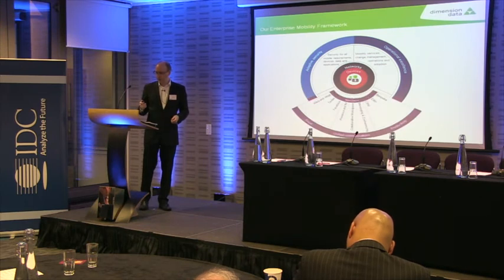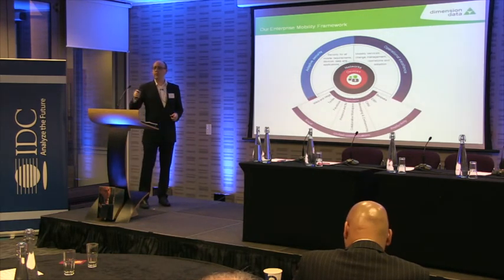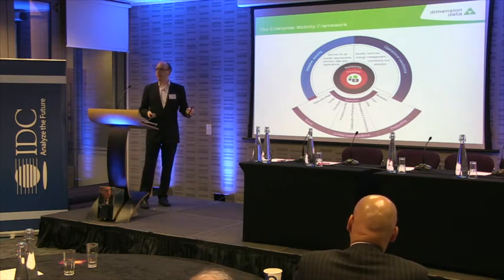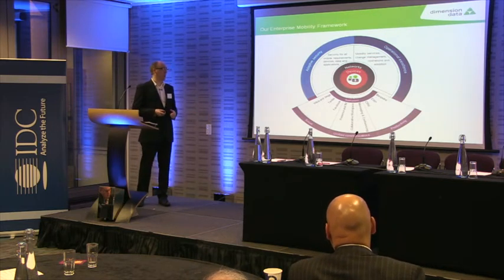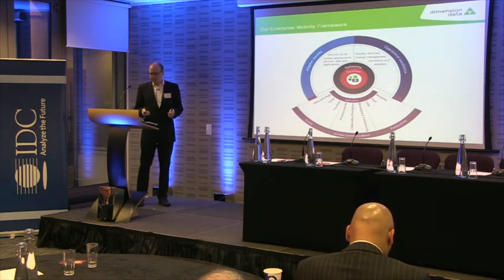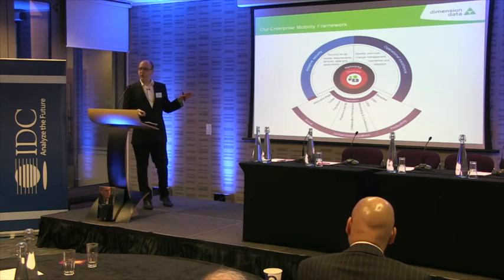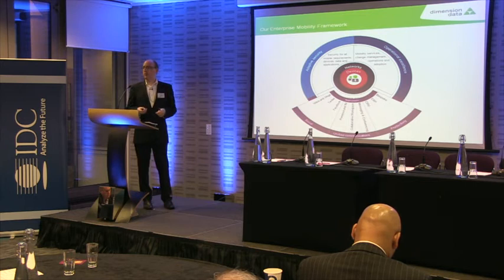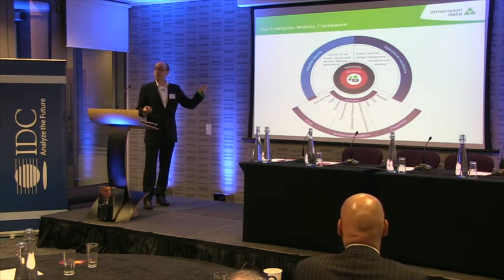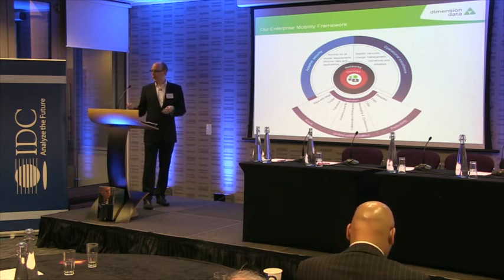The final part of the framework is the applications themselves. There have been more conversations this morning and afternoon around applications and some of the challenges around getting that application delivered in the right way. I've heard some people going down the VDI path, others having custom applications written for those devices. There's the opportunity at the moment to do custom applications, but also are we actually giving those applications to users who are also using them on a desktop? A user at the centre might not only be a mobile user — they may also use a laptop. Do they need a different experience when they're mobile? Maybe they do, and those are the things we need to consider.